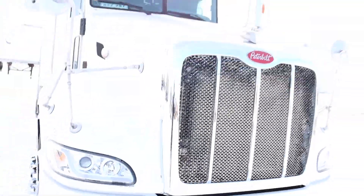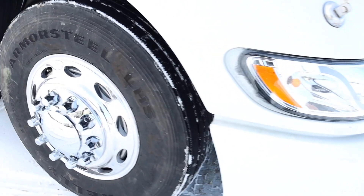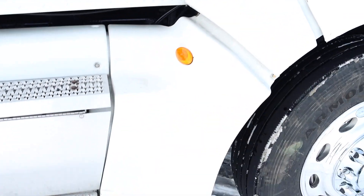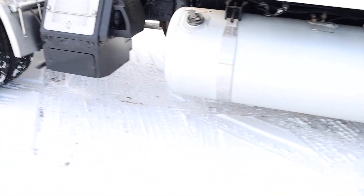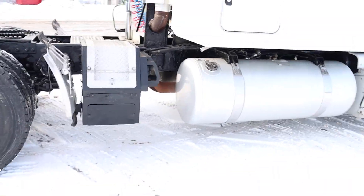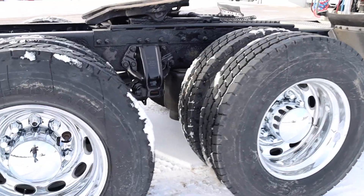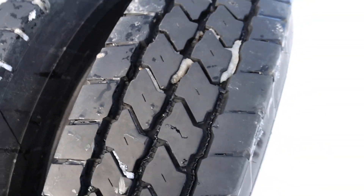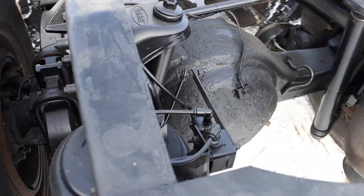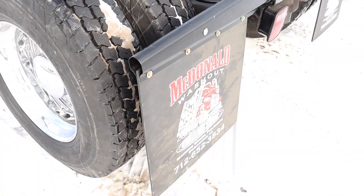Brand new grill on it, all new headlights, new lights here. It has an APU. 90% rubber on the rear. Frame looks good, we repainted it, new mud flap hangers and mud flaps.